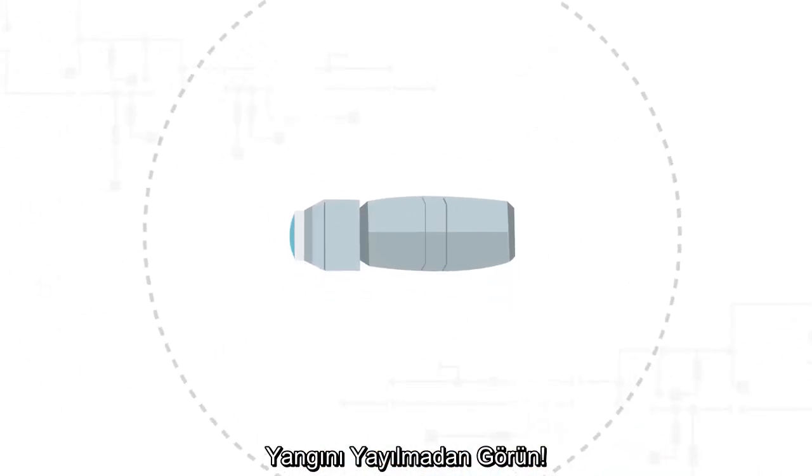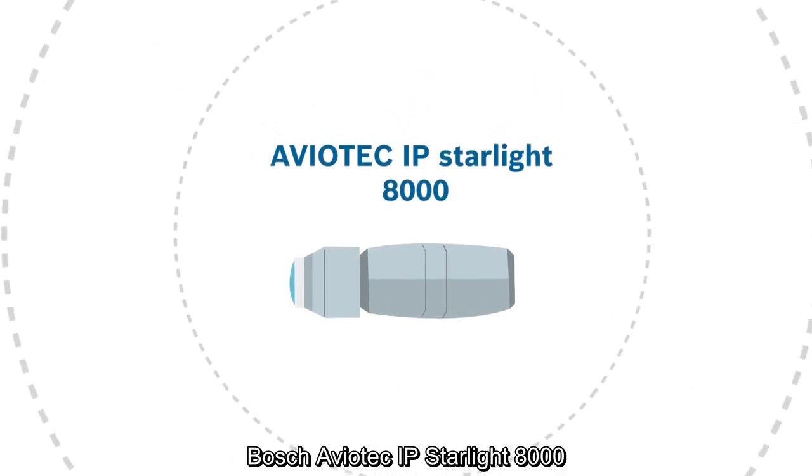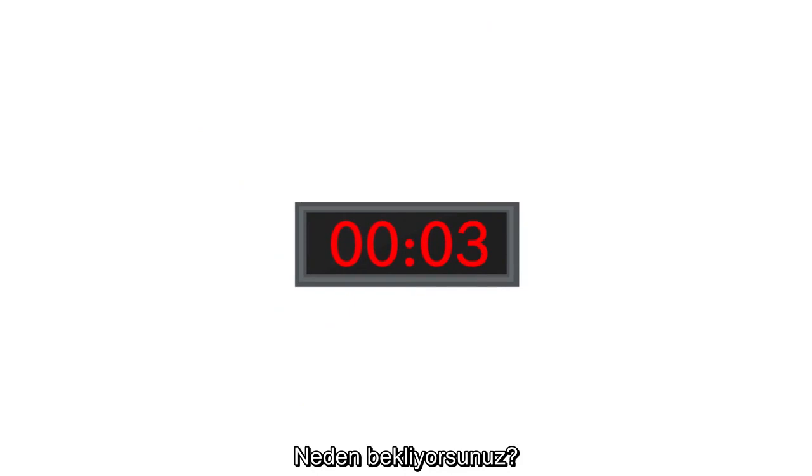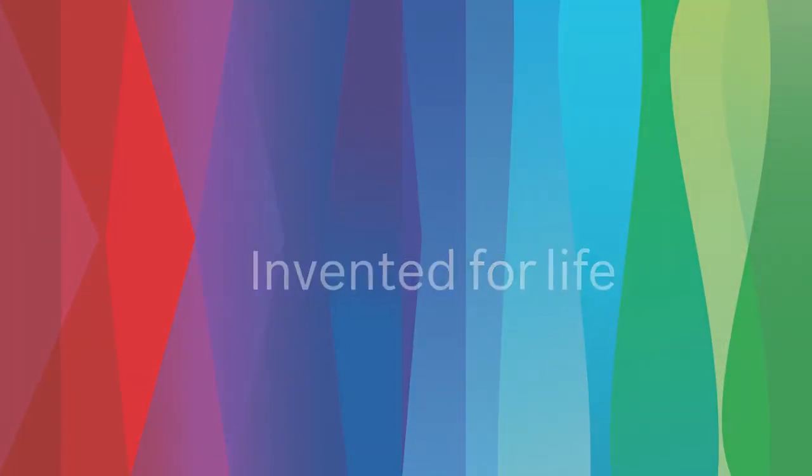See it before it spreads. Aviotech IP Starlight 8000 by Bosch. What are you waiting for? Aviotech IP Starlight 9000 by Bosch.